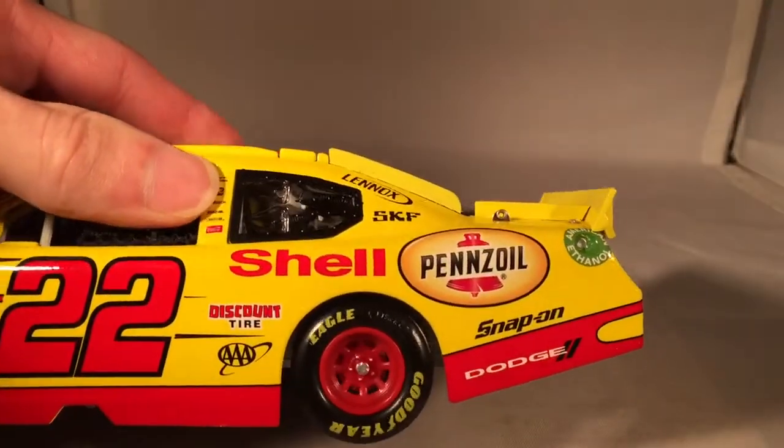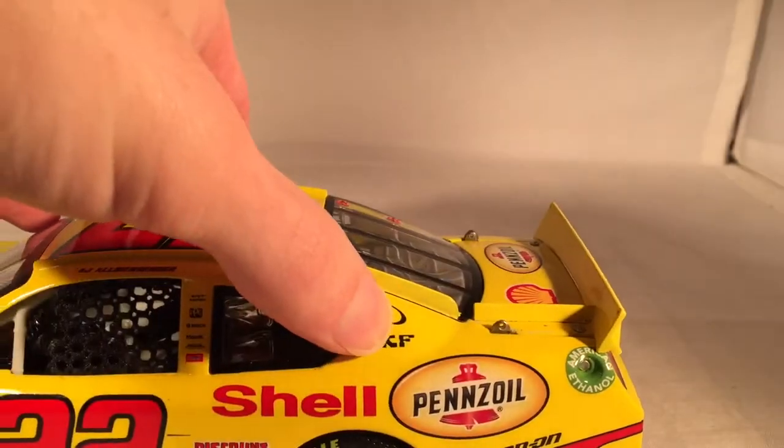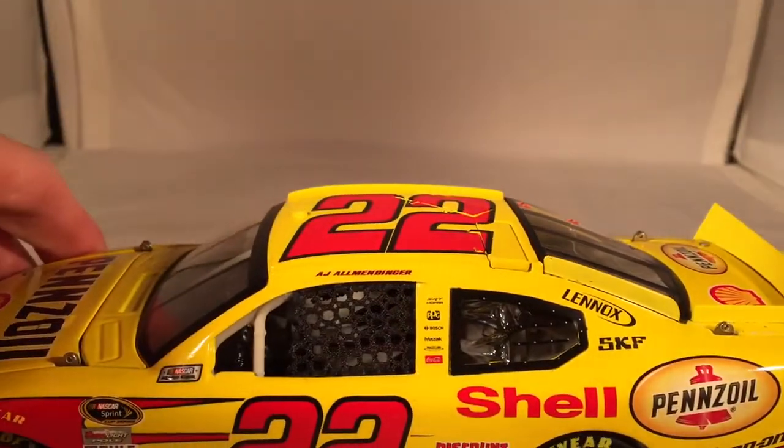Down the side you have Shell Pennzoil, Discount Tire, AAA, Snap-on, and Dodge. On the seat post you have Lennox and SKF. On the B-post you have SRT Mopar, PPG, Bosch, Mazak, Magellan, and Coca-Cola.